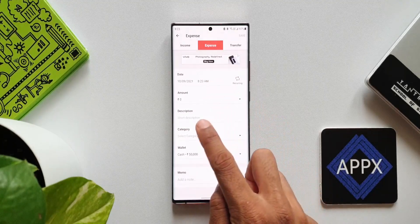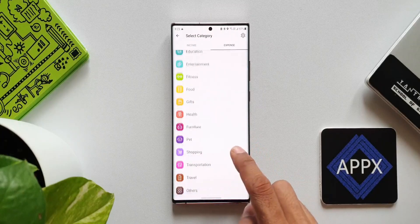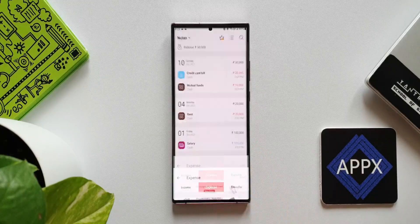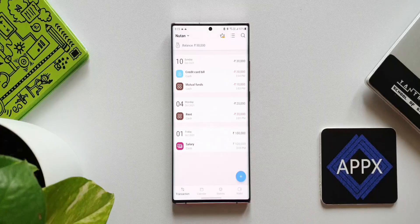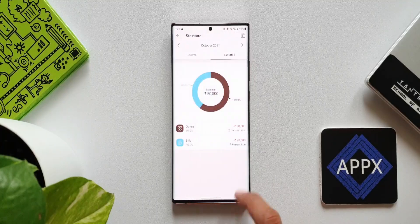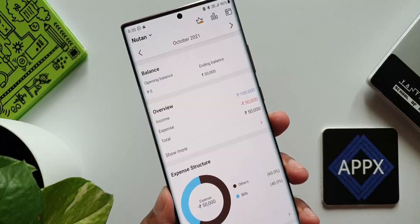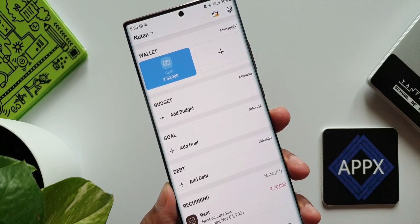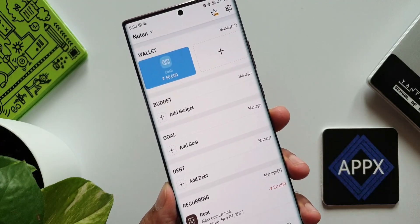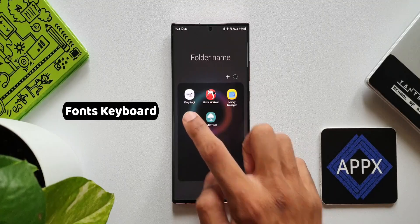Once you tap the plus button, you get a menu where you can add your income, expense, or an amount you have transferred. You add the date, amount, describe it, and select a category. Going back to transactions, we can see the data in simple tabs. We can also see statistics, add a wallet showing how much money you have on hand, create a budget for the month, and set goals to manage income and expenses and make sure they stay on track.